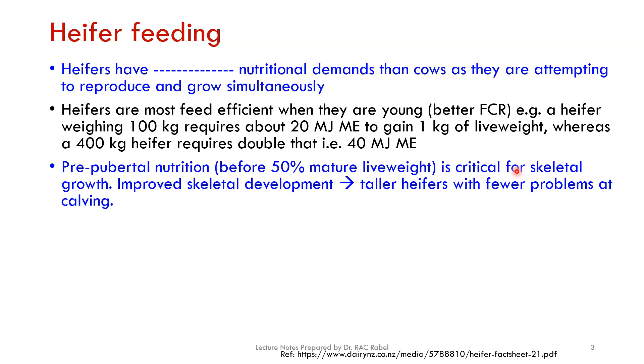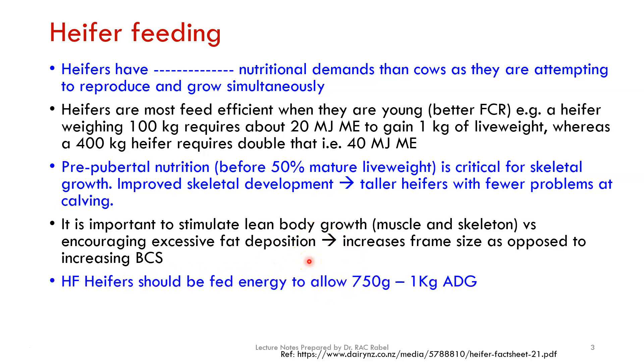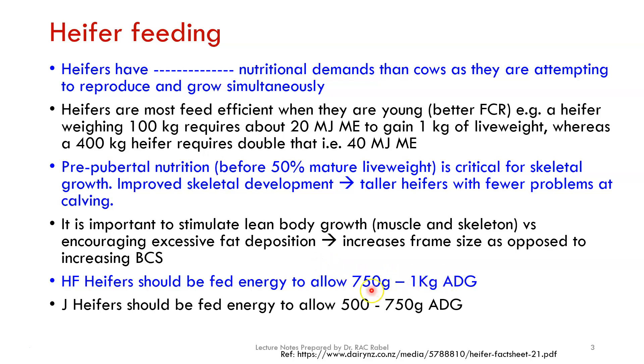That first period is critical because that's where most of the skeletal development takes place. Skeletal development means broader and taller heifers that have fewer problems at calving. Remember, we are not promoting fat animals — we are promoting lean body growth, meaning muscle and skeleton versus excessive fat deposition. Body condition score is a direct representation of body fat percentage, and that's not what we promote in heifers; we want lean body growth.